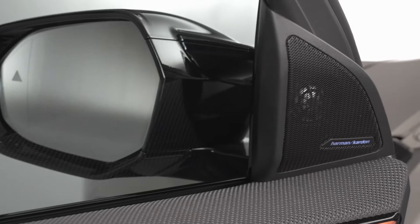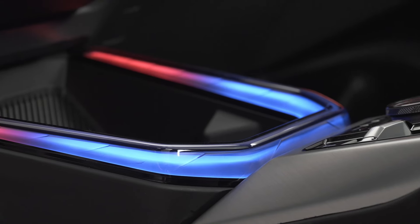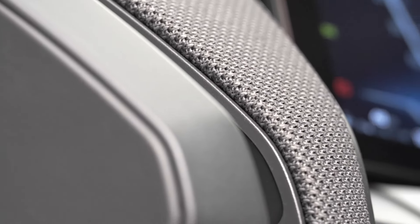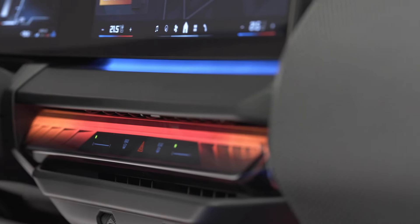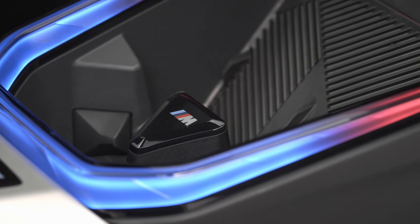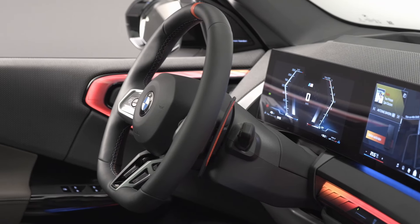The X3 M50 xDrive doesn't skimp on features. Standard offerings include M Sport seats, a Harman Kardon surround sound system, and a panoramic glass sunroof. Need more? You can add-on features like adaptive LED headlights, sun protection glass, and the travel and comfort system. This SUV is fully customizable to fit your lifestyle.